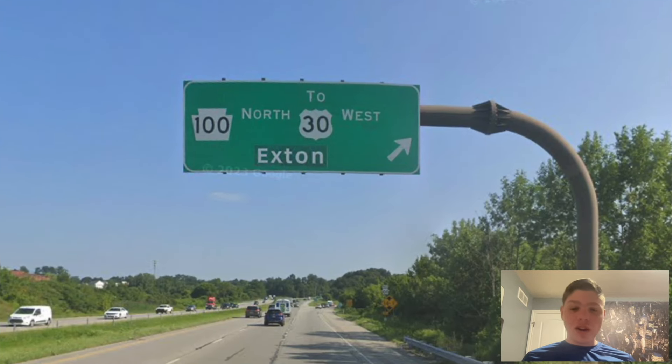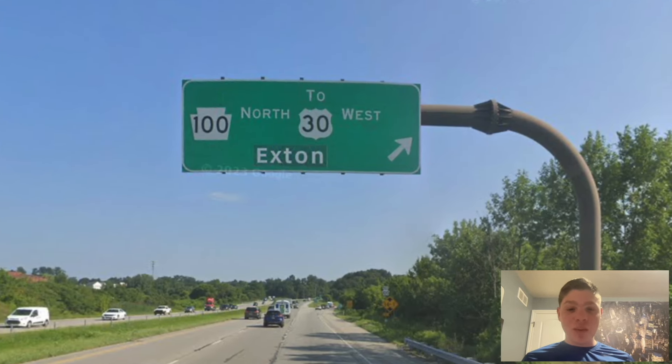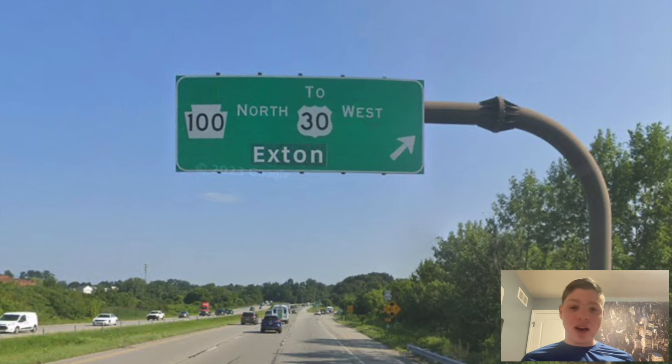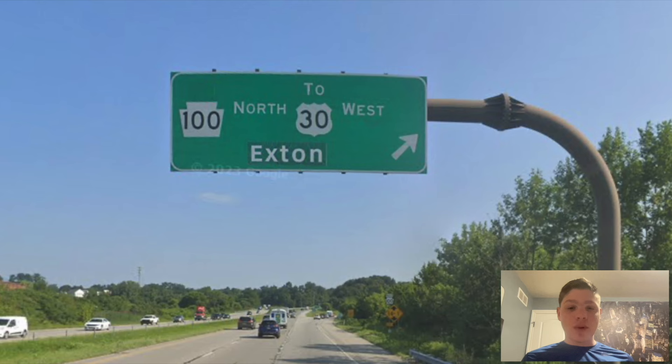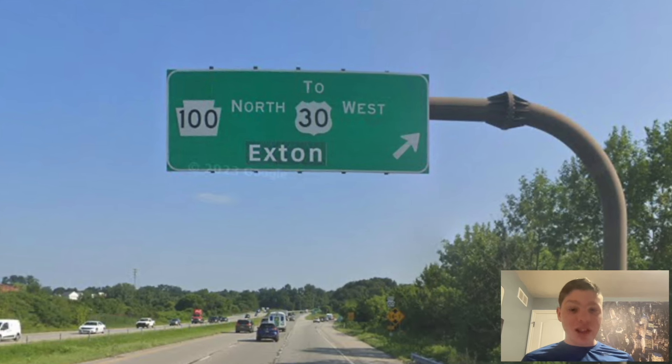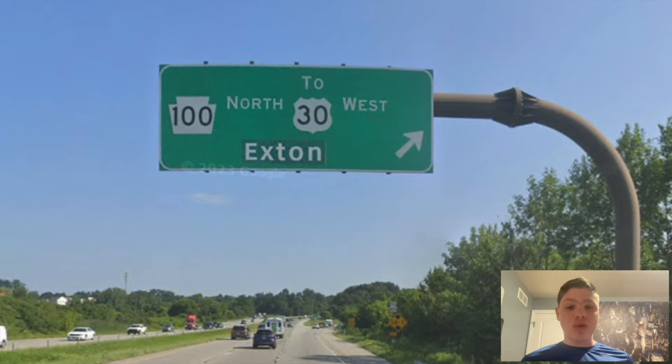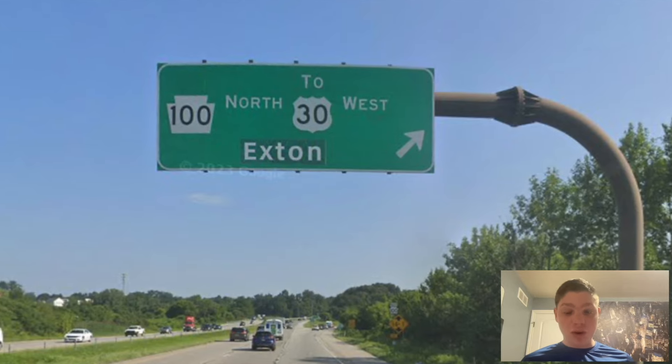We're going to be talking about northbound PA 100. Here we start on US 202, and we can see PA 100 is getting signed to US 30 westbound, and it's saying westbound there because we have an intersection for eastbound, and we're getting signed for Exton. Why Exton? That should be signed for Potstown, if we want to sign an actual city on there. Potstown is what we should go with.